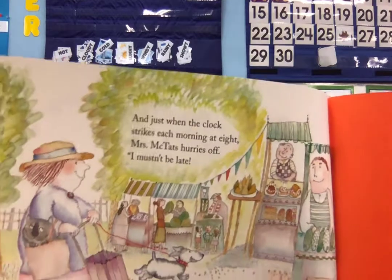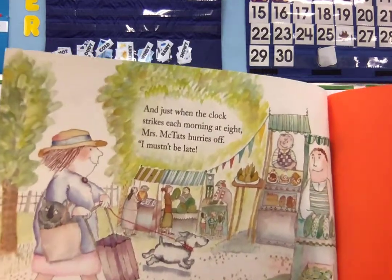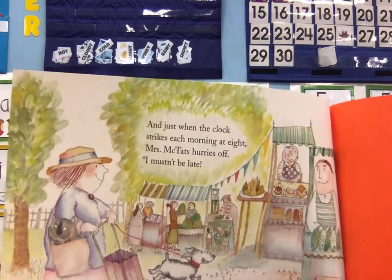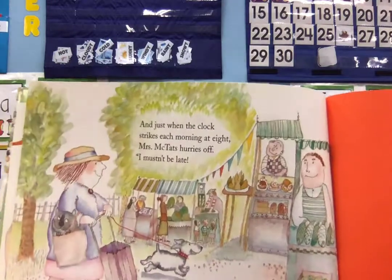Wow, Mrs. McTath loved those cats, didn't she? And cats start with what letter? C. Hope you enjoyed the book.